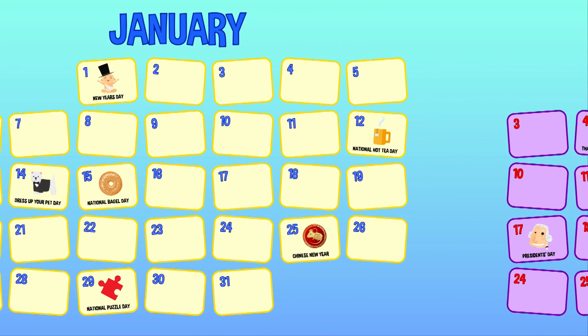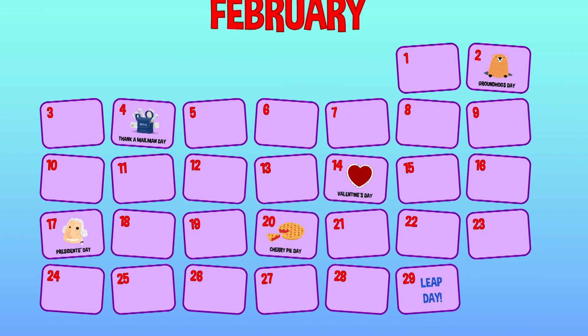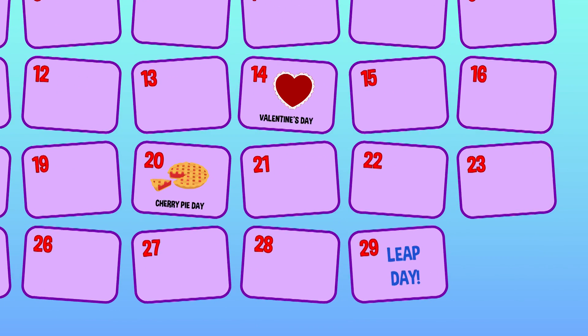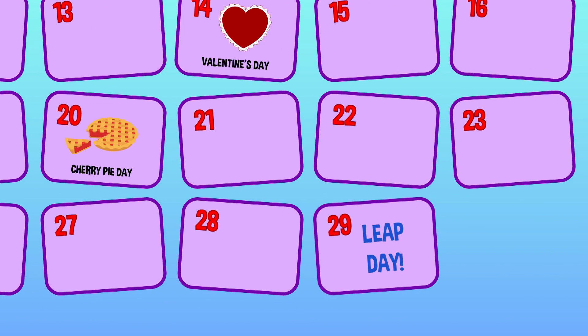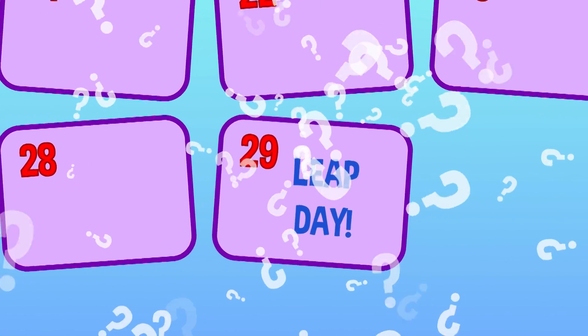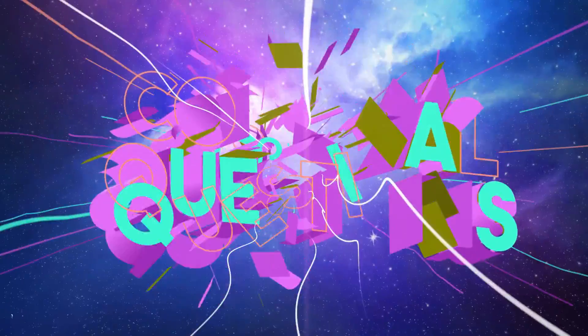Just about every four years, calendars have one extra day tacked on to the shortest month of the year. It's called a leap year, and it's maybe the strangest thing we do on the calendar. But why? Who came up with leap years? And why do we have them? Let's find out on today's episode of Colossal Questions.